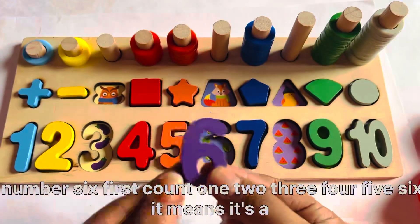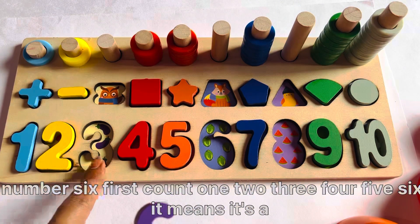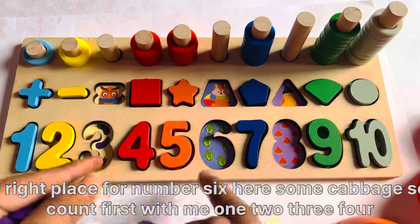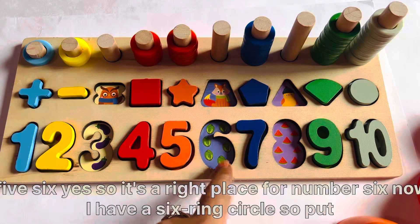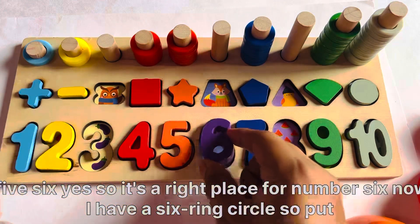Where should we put number 6? First count: 1, 2, 3, 4, 5, 6. It means it's the right place for number 6. Here are some cabbage. Count first with me: 1, 2, 3, 4, 5, 6. Yes, it's the right place for number 6.